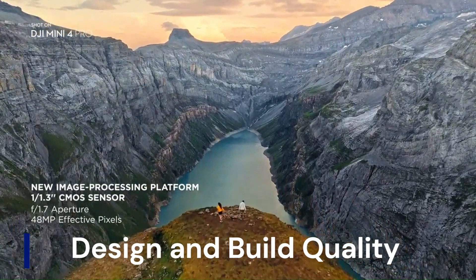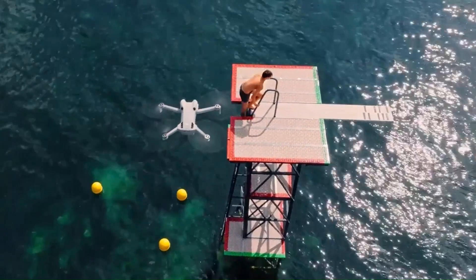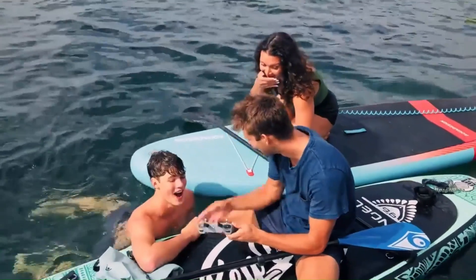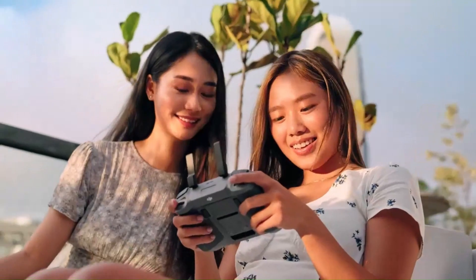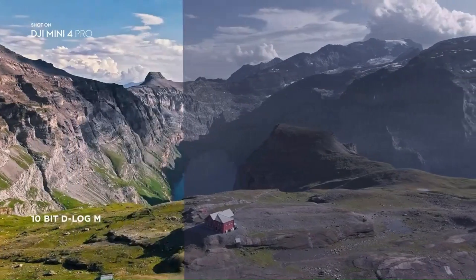Design and build quality: The DJI Mini 5 Pro is rumored to sport a refined, more aerodynamic design, building upon the already compact frame of the Mini 3 Pro. Expect improved material engineering, possibly carbon-fiber-infused composites, to enhance durability without compromising on weight. The arms might be reinforced to reduce vibration and motor wobble, while better heat dissipation channels could be integrated into the body for cooler flight operations. DJI might retain the foldable form factor, but with sleeker edges and an improved gimbal mount, making it more travel-friendly and stable during transport.